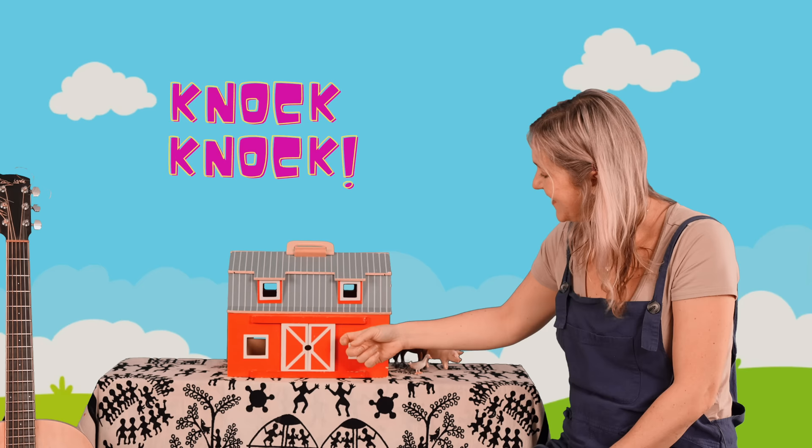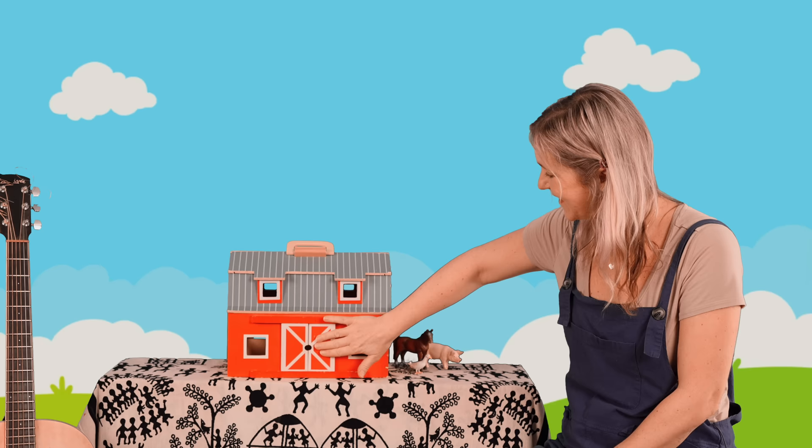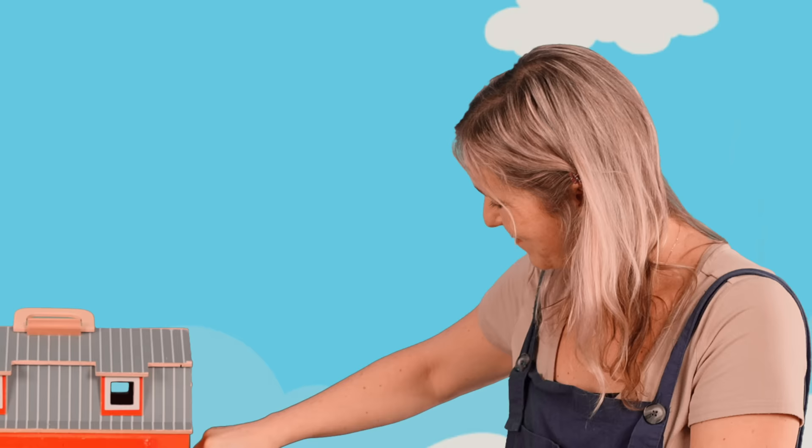Knock, knock. Do you know that sound? I believe this is a very big bird with lots of colors — red and blue. Let's find out. There it is — a turkey. Put the turkey beside the duck. Let's do it again.